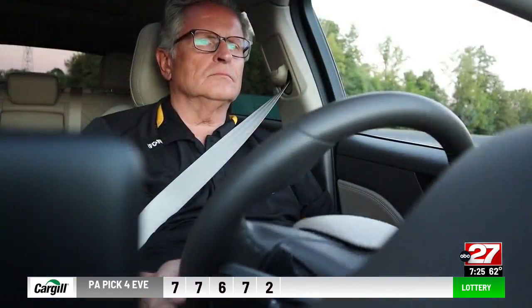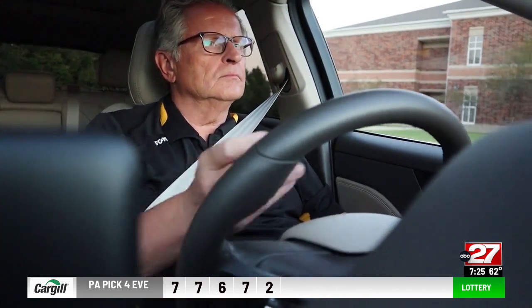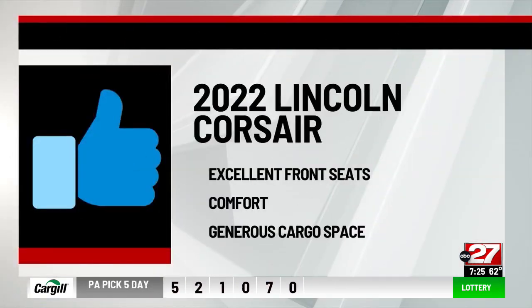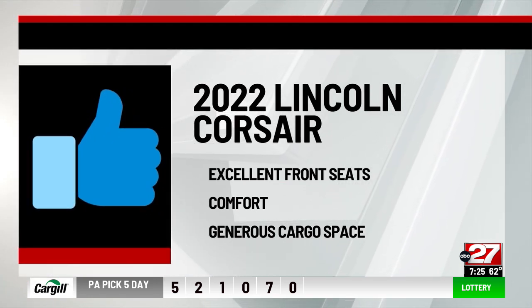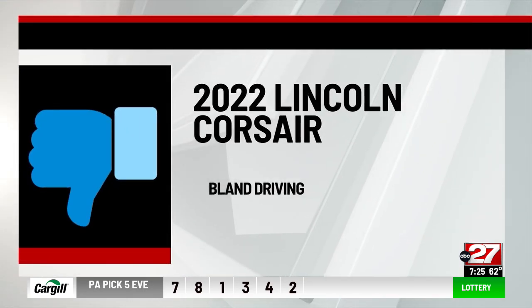So, for the 2022 Lincoln Corsair 2.3 all-wheel drive reserve, I say thumbs up to the excellent front seats, comfort, and generous cargo space. Thumbs down to the bland driving experience.